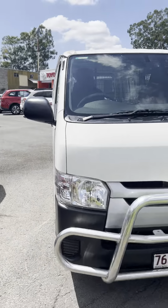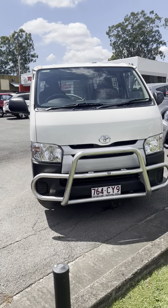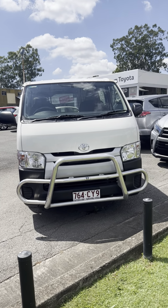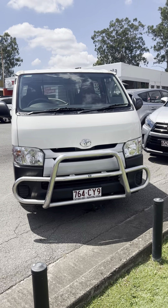But getting back to the van at hand, just this little Hi-Ace — going to go through and show you a few key features as well as a bit of a walk around, just so you can get a rough idea of the vehicle.